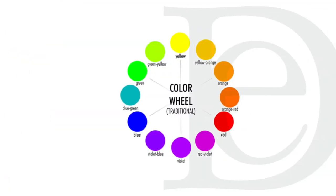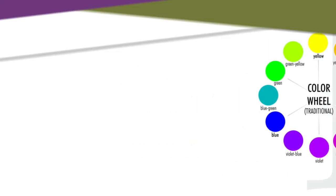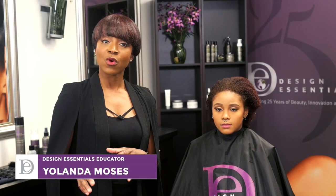Let's talk about color application. If you just relaxed your salon guest and want to neutralize, at this point we recommend towel blotting the hair. Mix your product in the bowl — if you step outside the box and interchange colors, understanding the color wheel means you can take any one of the primaries to create your own custom color. Then make your application and process up to 25 minutes.